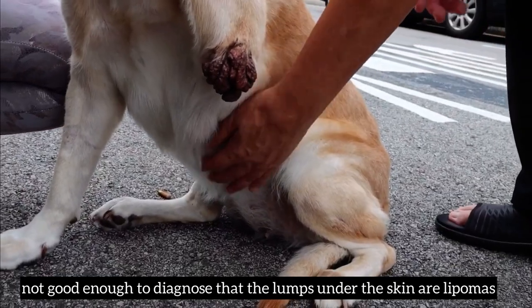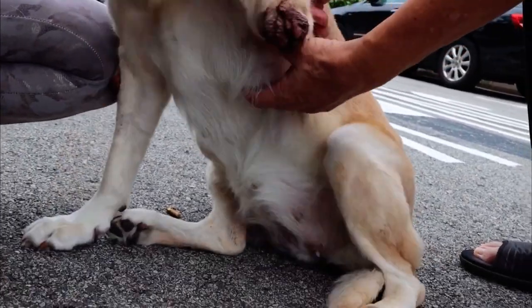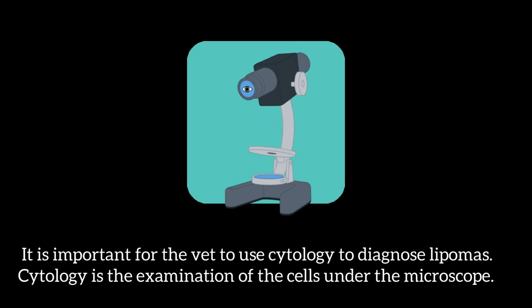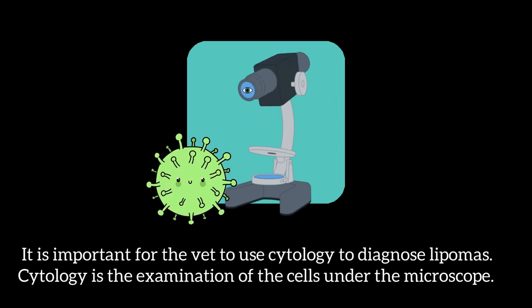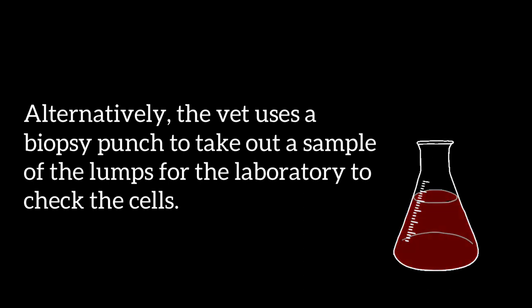However, the best practice is as follows. First, physical examination alone is not good enough to diagnose that the lumps are lipomas. Hence, the second step is cytology — fine needle aspiration (FNA) or biopsy. The vet collects cells using a fine needle to aspirate and transfer them to a slide for microscopic examination. Alternatively, a biopsy punch can be used to take a sample for laboratory analysis.